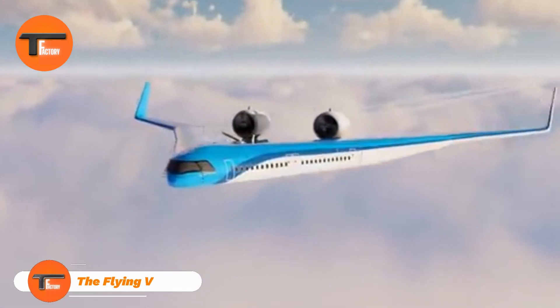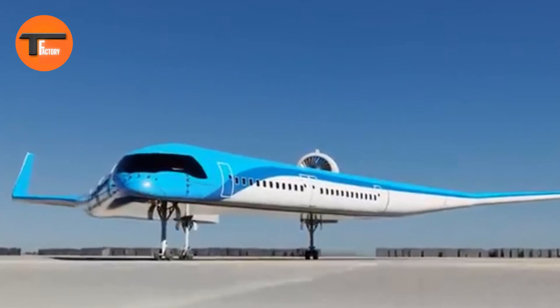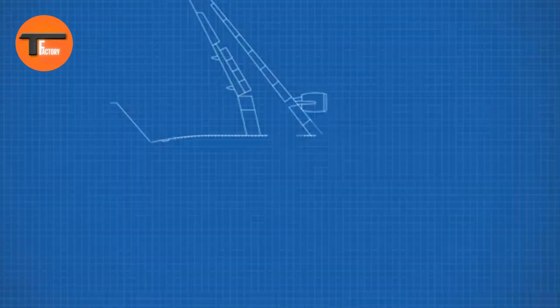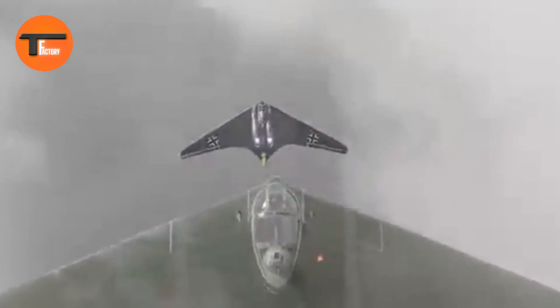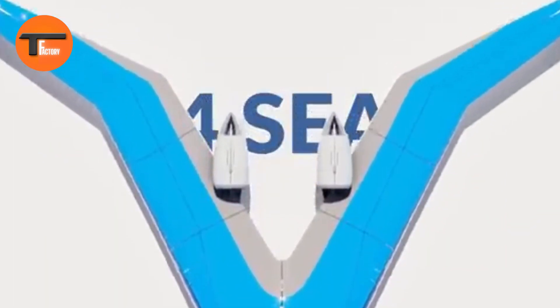The Flying V, developed in the Netherlands at TU Delft, is a groundbreaking aircraft. Its unique V-shape combines the passenger cabin, cargo hold, and fuel tanks into its wings. This design is quite different from traditional planes, yet despite its compact look, the Flying V can carry the same number of passengers and cargo as an Airbus A350-1000.